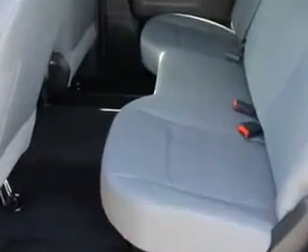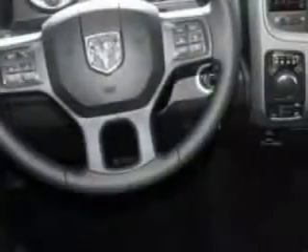Enjoy this utility truck with features like traction control with trailer sway control, removable tailgate, heated exterior mirrors, trailer wiring, and much more.